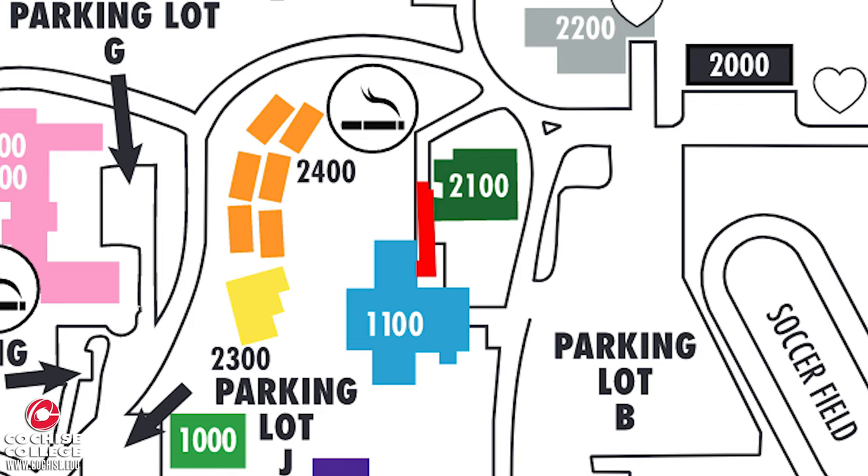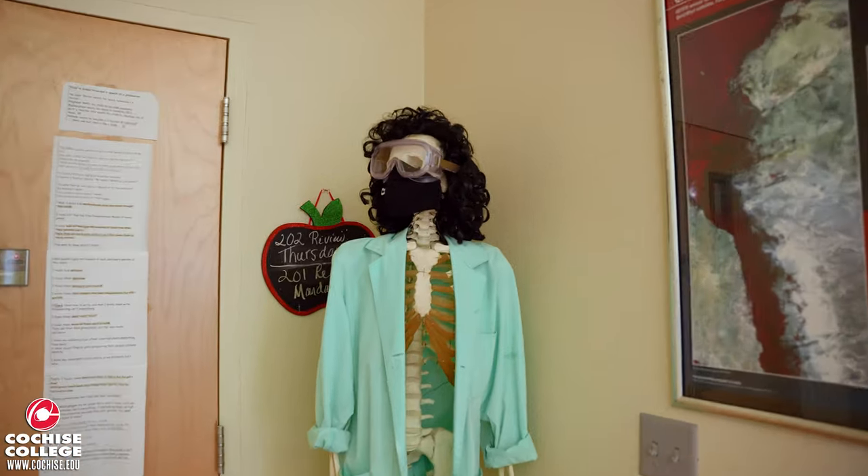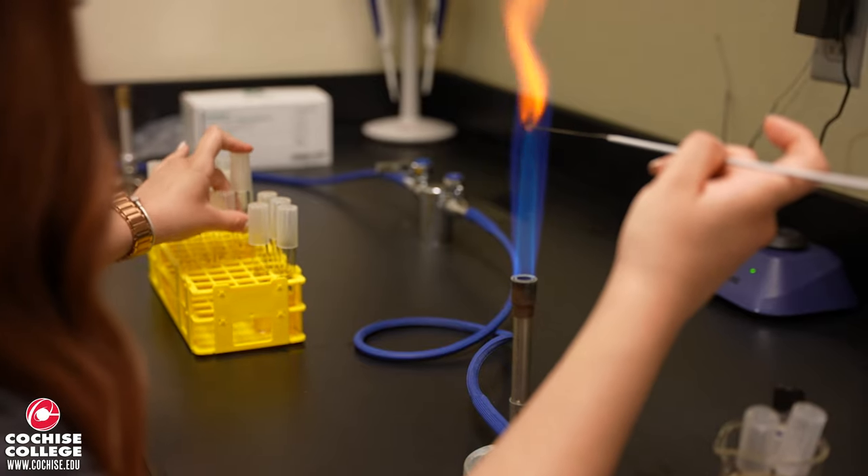Next is the 2100 building. This is where most of your science classes will be held, and you can access your classroom by either entering the front of the building or the back of the building.